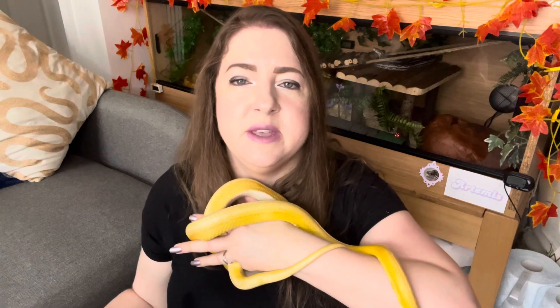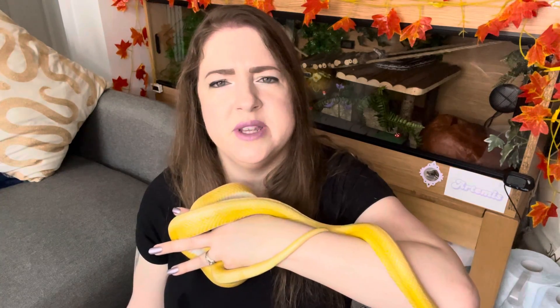The diet of the Barbados thread snake is generally ant larvae and termites. As you can imagine, they are very small creatures that have to find the smallest prey available. Most large snakes eat rodents and birds, but these tiny snakes find the smallest food they can, and ant larvae and termites are the best option for them.